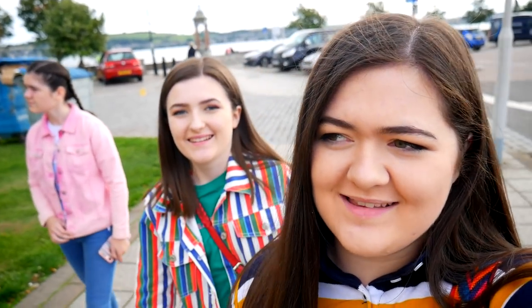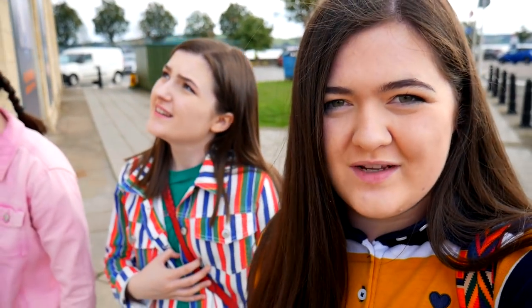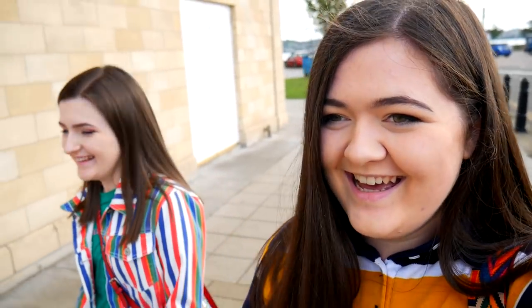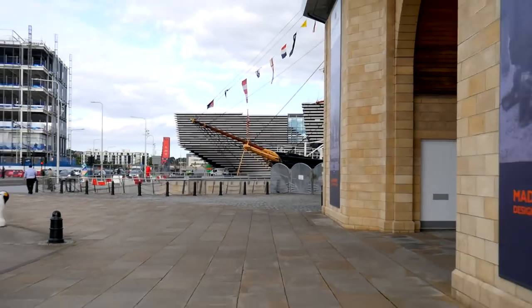Hello everyone, so today we are at Discovery Point in Dundee, right by the waterfront. The V&A is on the other side of this. We don't know much about this - I've been in the building before but I've not been on the boat. It was a research ship - the RRS Discovery, Royal Research Ship Discovery, made in Dundee, designed for adventure. We're going outside. There are the famous penguins and then there is the boat, and the lovely V&A.